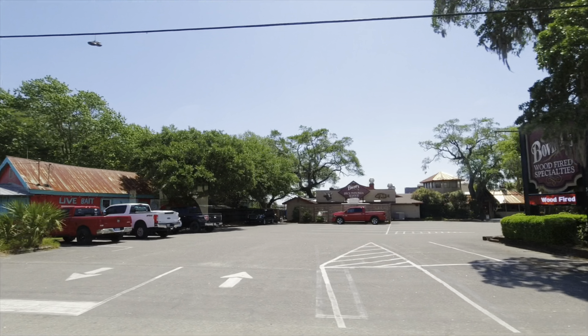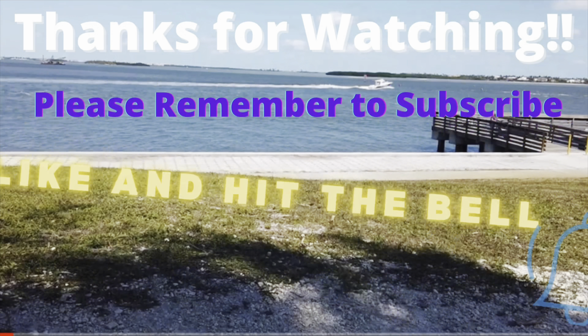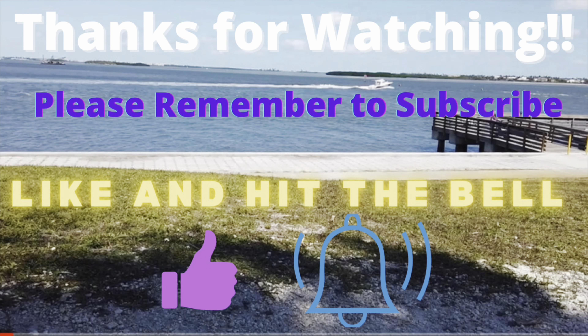Well, this is Rockin' Robin. Thank you so much for watching. Please remember to subscribe, hit the bell, and give us a big thumbs up. Bye-bye.